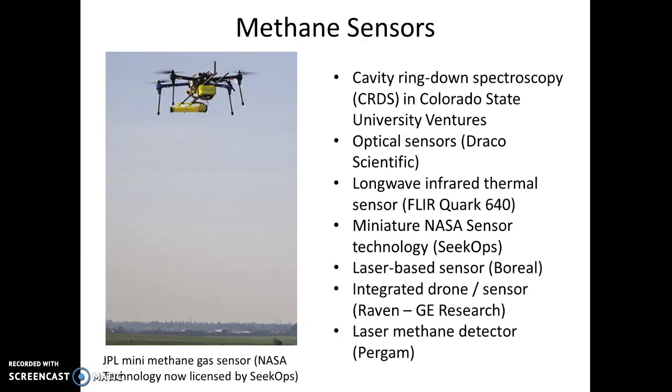Let's take a look at methane sensors. There are different kinds: cavity ring-down spectroscopy (CRDS) from Colorado State University Ventures; optical sensors from Draco Scientific; long wave infrared thermal sensor, which is the FLIR Quark 640; Zen Muse, which could potentially be used also; CECOPS, who is commercializing miniature NASA sensor technology — a sniffer, very interesting; a laser-based sensor from Boreal; an integrated drone sensor from Raven with GE Research; and a laser methane detector from Pergam. Here we have a picture of the JPL mini-methane gas sensor — NASA technology now licensed by CECOPS.